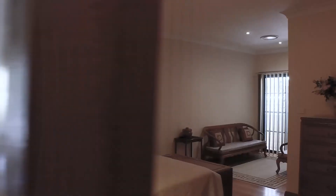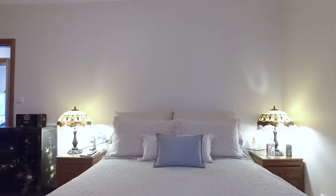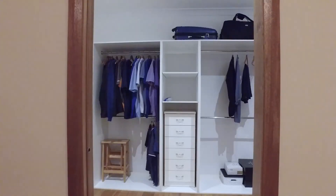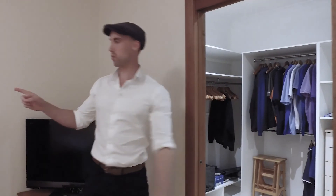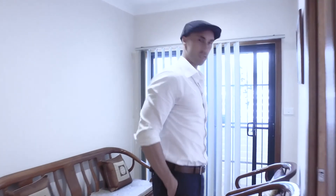One bedroom also has a built-in study nook. This is the master bedroom — featuring a massive walk-in robe, and just around the corner is the king-sized master ensuite.